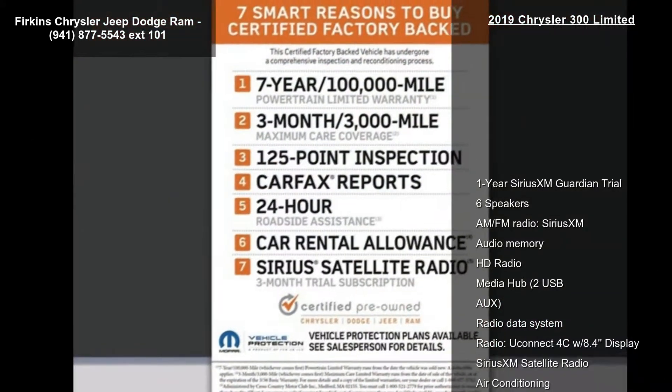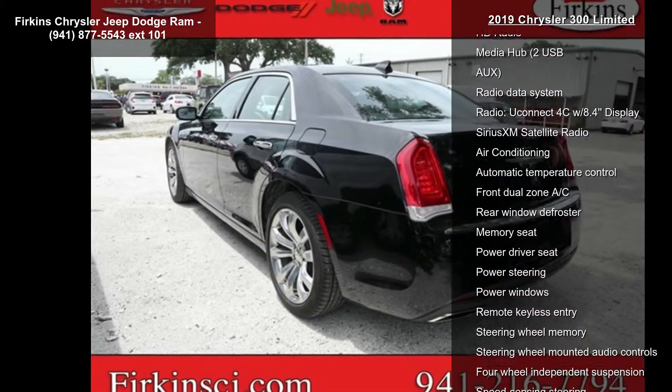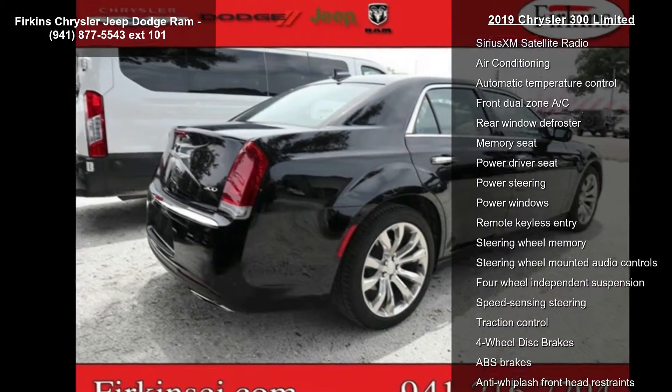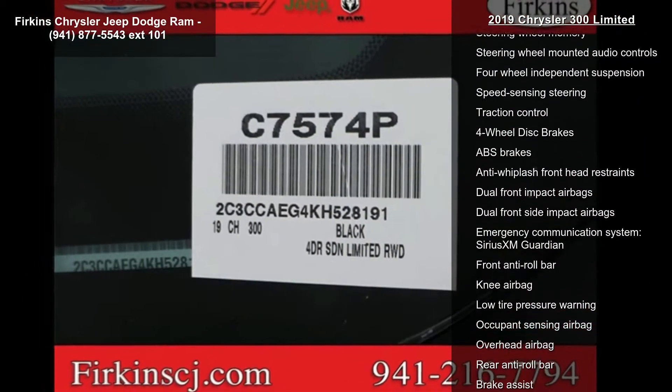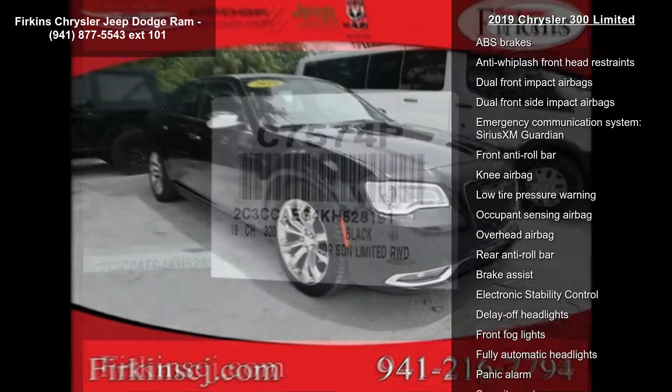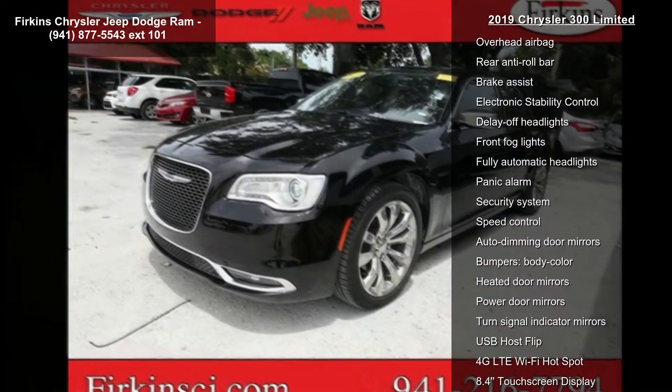This vehicle's top features include a 1-year Sirius XM Guardian trial, 6 speakers, AM FM radio, Sirius XM, audio memory, HD radio, media hub, 2 USB, radio data system and radio, and Uconnect 4C with 8.4 display.